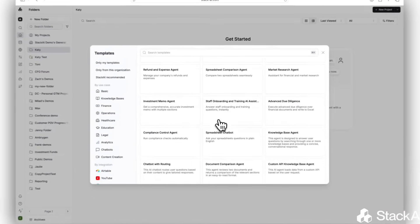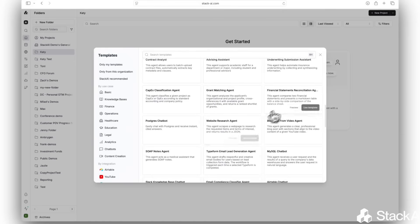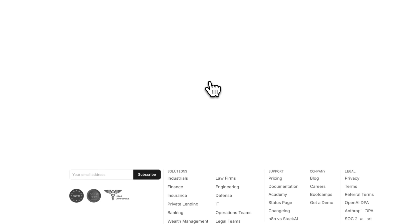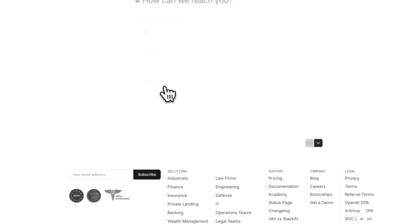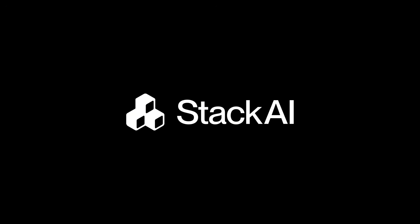With our secure, no-code AI agent-building platform Stack AI powering policy guidance, KYC oversight, and call monitoring, the bank rebuilt its entire compliance operations system. They achieved faster reviews, stronger controls, and dramatically reduced risk. If you'd like to see more real-world use cases and how Stack AI is transforming compliance and back-office operations around the world, sign up for a free demo at the link below, and let's build your AI-native compliance system together.